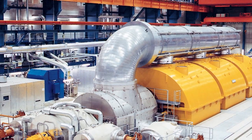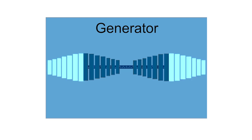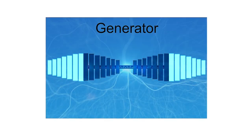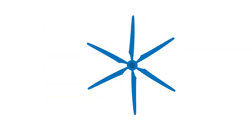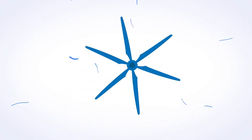Firstly, you need a generator. Inside the generator, there are huge coils of copper wire that surround a very large magnet. If the magnet is spun very quickly, electrons flow in the copper wire, creating electricity. To make the magnet spin, you need a turbine. The turbine is made to spin using different methods depending on the kind of fuel it uses.